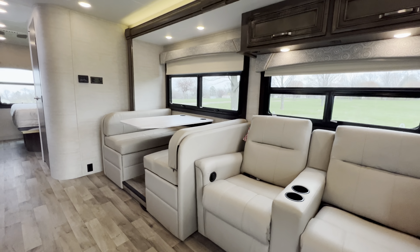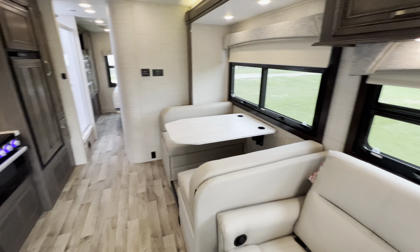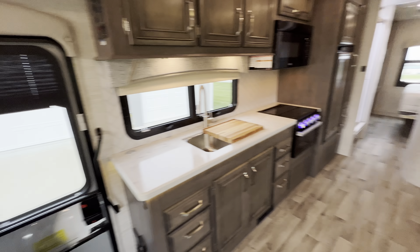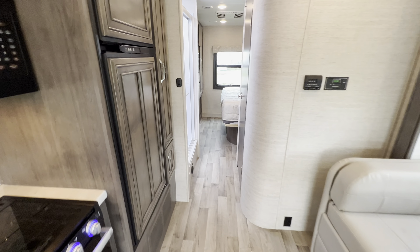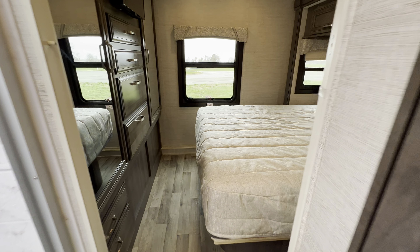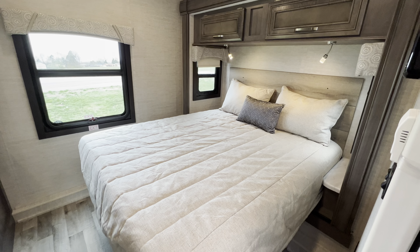It's just a beefier chassis than your traditional Class Cs. This is a one-owner coach — the owners have owned it for almost exactly 12 months. They're just not doing the motorhome thing, so they called me and asked me to list it. It's in excellent condition — 1 through 10, 10 being the best, it's a 10 plus. Any dealer would agree with me.